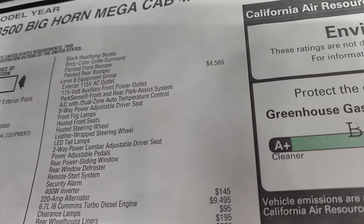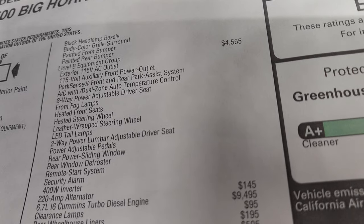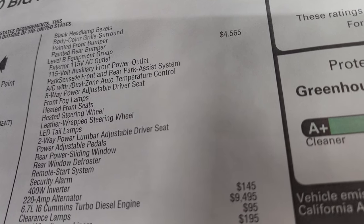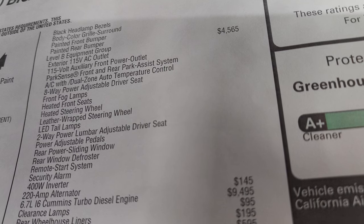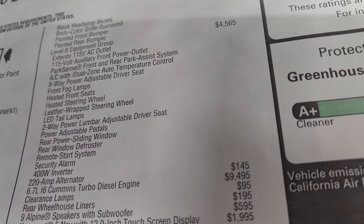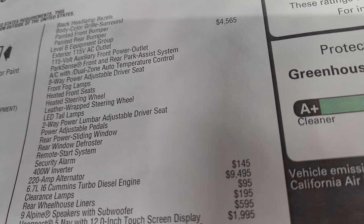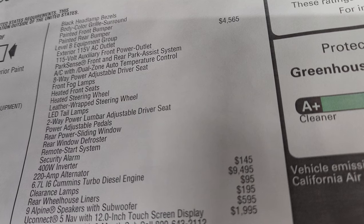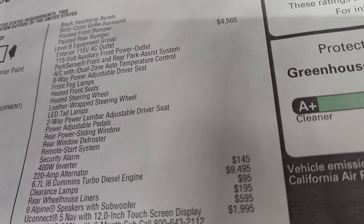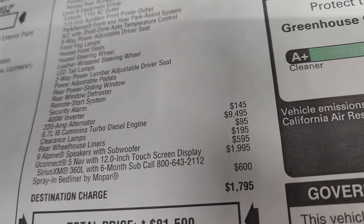The Level B group is a $4,565 option — that's what the Bighorn Level B refers to. It gives you the exterior 115 volt AC outlet, 115 volt auxiliary front power outlet, park sense front and rear park system, AC with dual climate control, 8-way power adjustable driver seat, front fog lamps, heated front seats, heated steering wheel, leather wrap steering wheel, LED tail lamps, 2-way power lumbar, power adjustable pedals, power sliding rear window, rear window defrost, remote start, security alarm, and a 400 watt inverter with a 220 amp alternator.